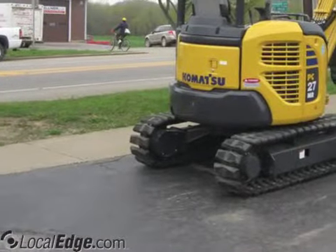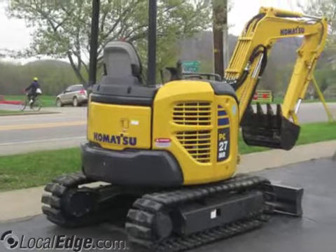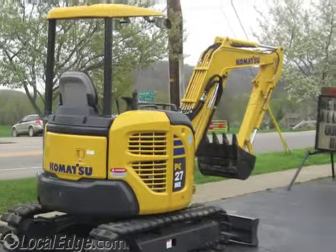We also have larger items such as a backhoe, trencher, or skid steer to accomplish any digging or material moving projects.